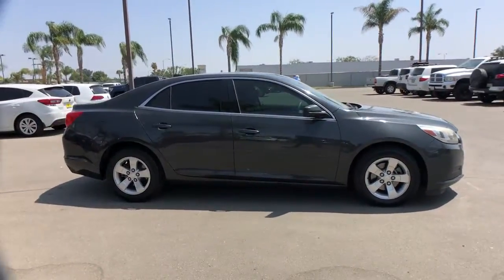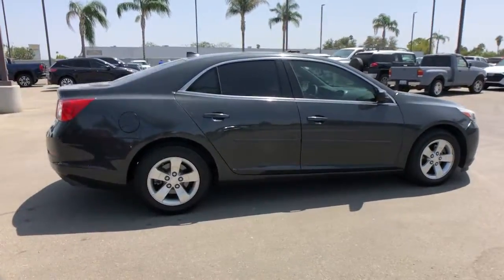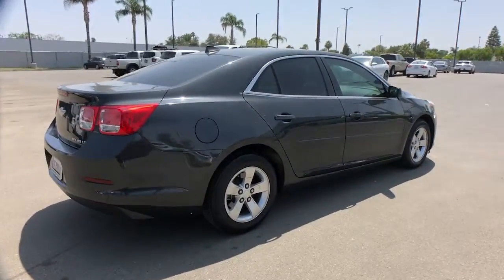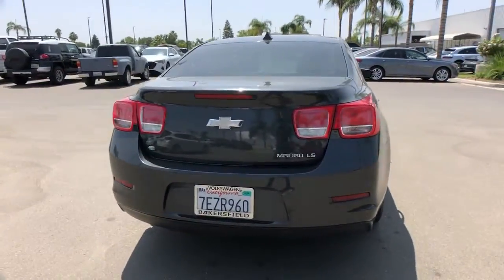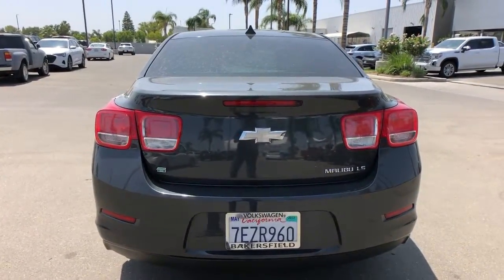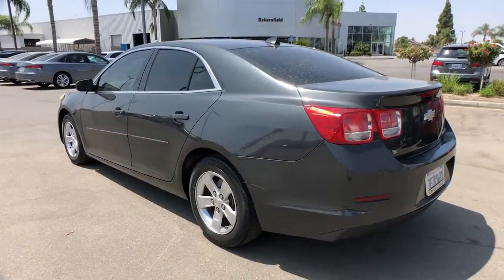Introducing the 2014 Chevrolet Malibu. With less than 110,000 miles on the odometer, this vehicle stands out from the rest. The Malibu delivers the comfort and convenience of a four-door luxury midsize with the refined agility and sculpted looks that inspire true driving pleasure.